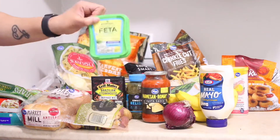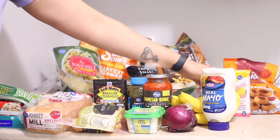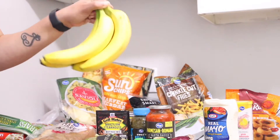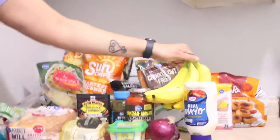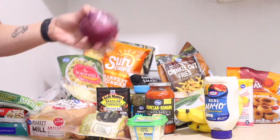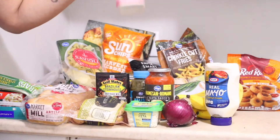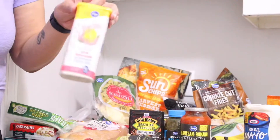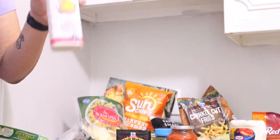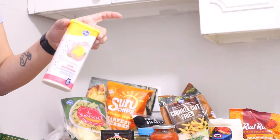I got a thing of feta for salads or whatever else I want to put it on. Got four bananas — I hope I can finish them before they get brown, but you know how that goes. I got a red onion just because I'll probably put it in the tuna and probably on the chicken. And the last thing I got was a Kroger Lite, just because if I'm not drinking water I don't like to drink calories, so I'll drink this or flavored water.